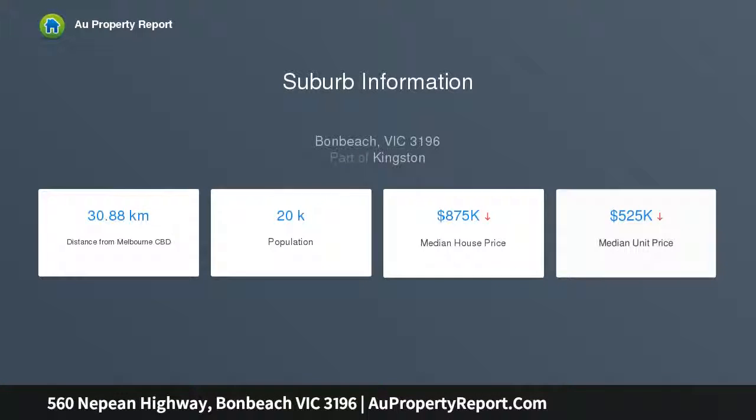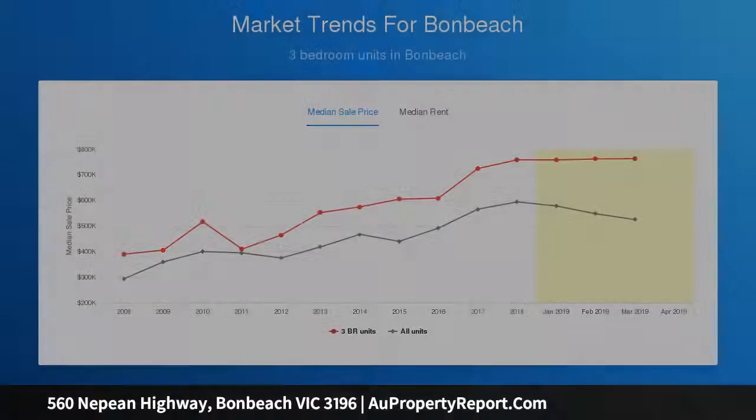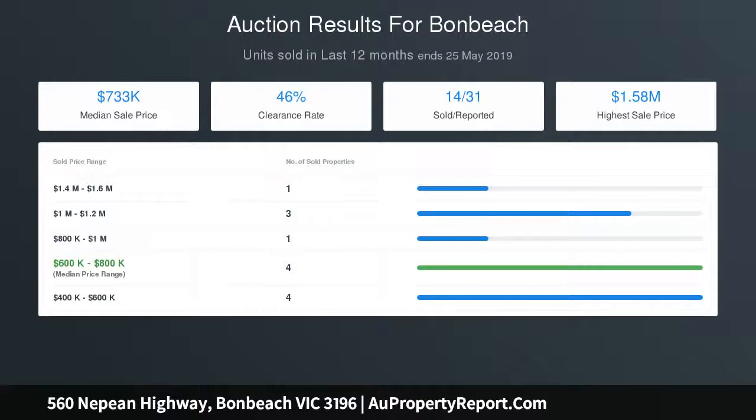A brand new chef's kitchen with vinyl wrap doors, island bench with stone bench tops and splashback, which overlooks the open plan second living area. There are 3 very generous bedrooms — one with OFP, box bay window and BIRs; one with WIR — along with a formal dining room or optional fourth bedroom, providing plenty of room for the family.